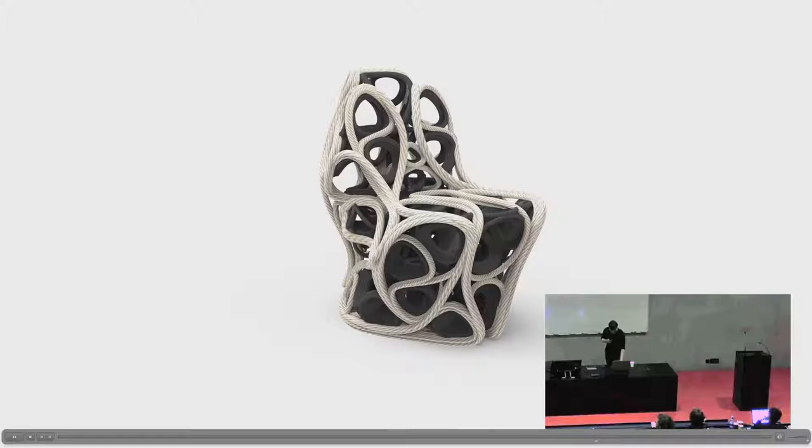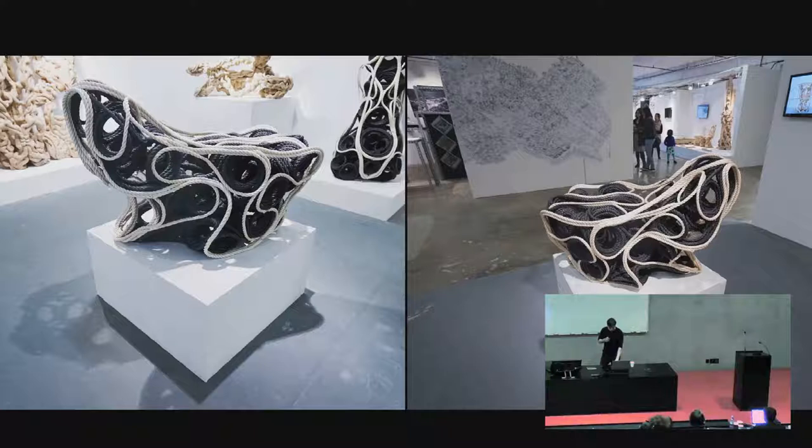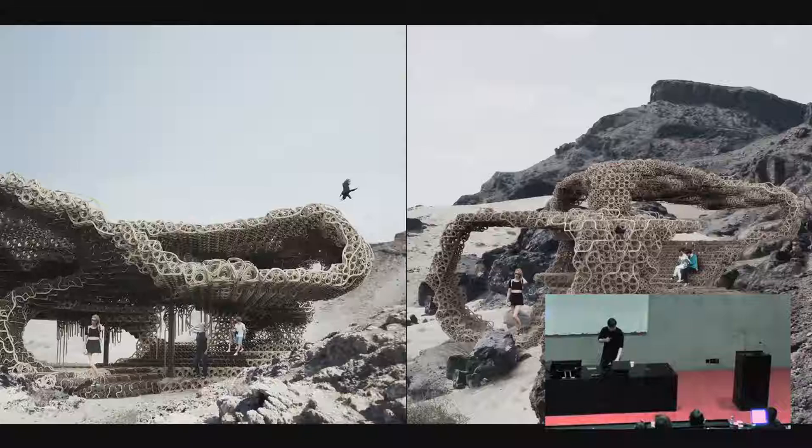So this is the process: you would bring a chair, tell them you're students, and they would actually spray it for free. This is the final product, where all the black components are hardened, and the remaining rope serves as a stiffening element. Then speculating on architectural scale and — obviously — obligatory cat photo.